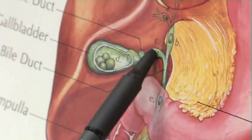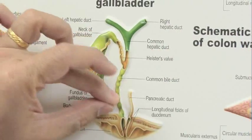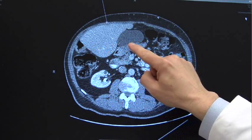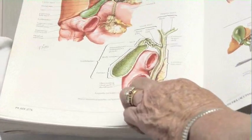When you eat a heavy meal, that causes a pretty strong signal for the gallbladder to squeeze out a bunch of bile. If there's a stone sitting at the exit blocking that bile from going where it's supposed to, that causes pain, normally in the right upper quadrant. If diet changes aren't enough and gallstone attacks recur, the best treatment is to remove the gallbladder with surgery.